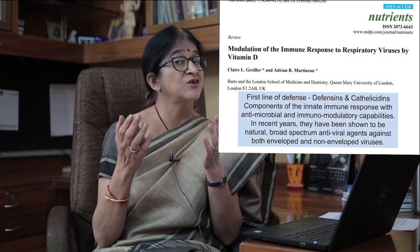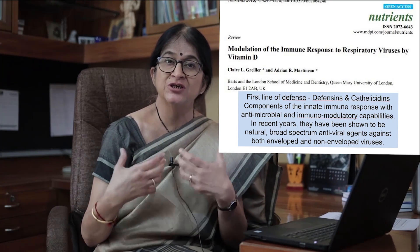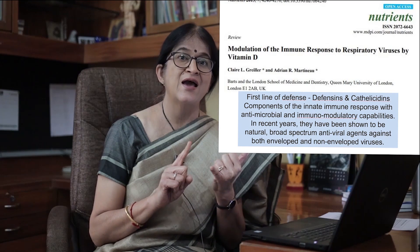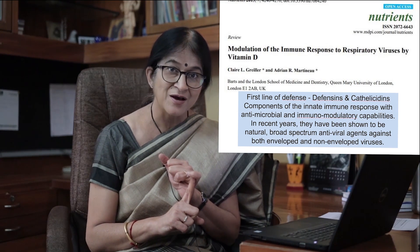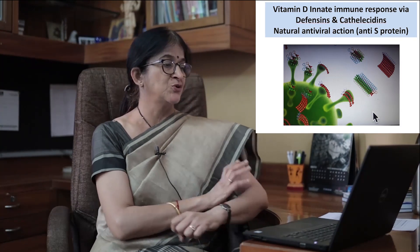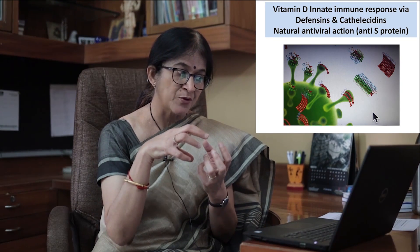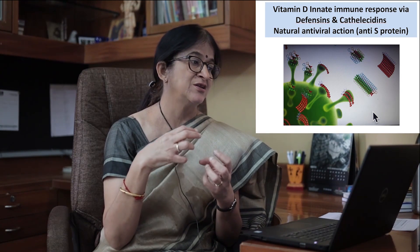Vitamin D, if it's at good levels, there is increased production — natural internal production of catholicidins and defensins inside our own body. This picture shows it beautifully. You can see how the spike proteins are getting covered with these natural defense mechanisms called defensins and catholicidins.